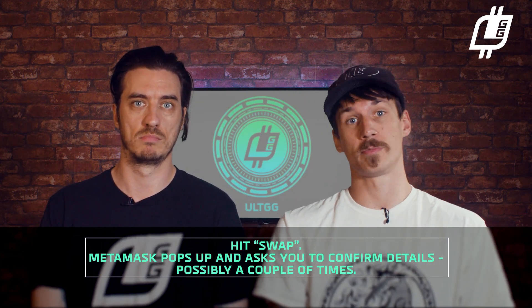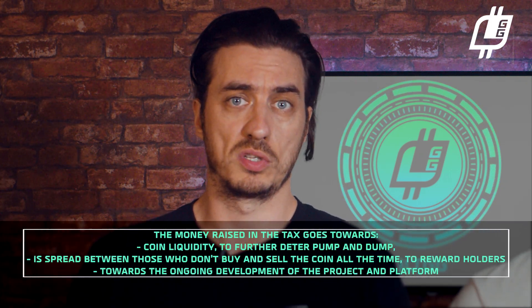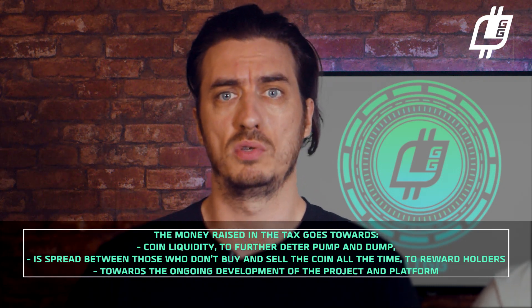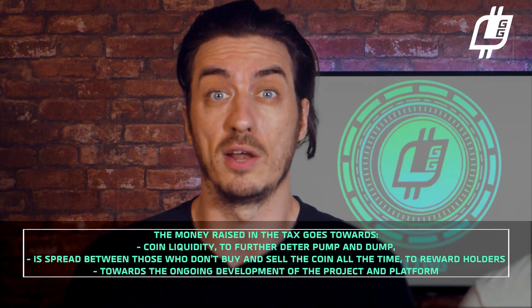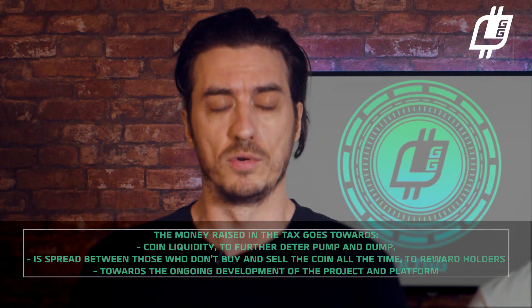Metamask pops up and asks you to confirm the details, possibly a couple of times. Confirm on Metamask, wait a few minutes, and your AltGG will be in your wallet. The money raised in the tax goes towards coin liquidity to further deter pump and dump, and is spread between those who hold the coin to reward holders. It also goes towards the ongoing development of the project and the UltimoGG platform.